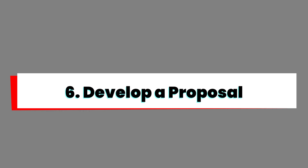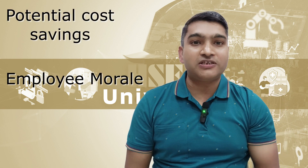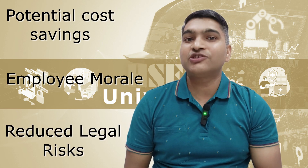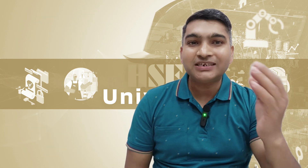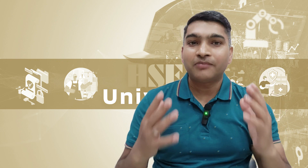Number 6: Develop a proposal. Create a well-researched proposal outlining the benefits of the health and safety program, including potential cost savings, improved employee morale, and reduced legal and insurance risk. Present this proposal to senior management in a clear and persuasive manner.